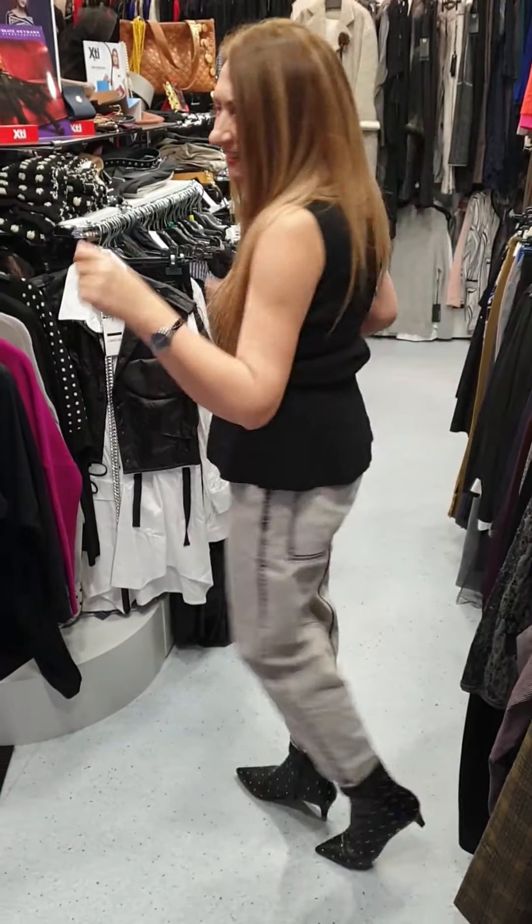You've got pockets at the front and you've also got this low boyfriend pocket. There is also a turn-up with the jeans, which you don't have to have — you can have the full length if you want. But I think the trim of the black with these jeans looks really, really nice.